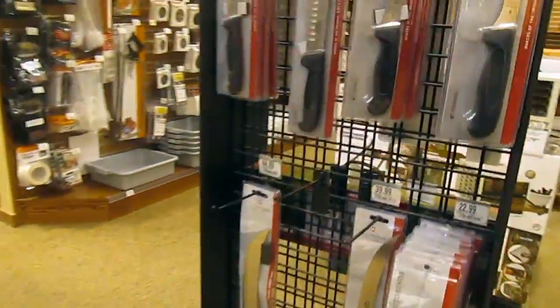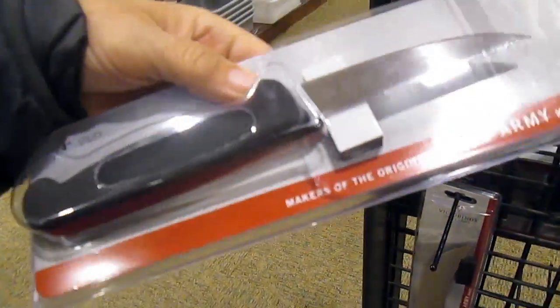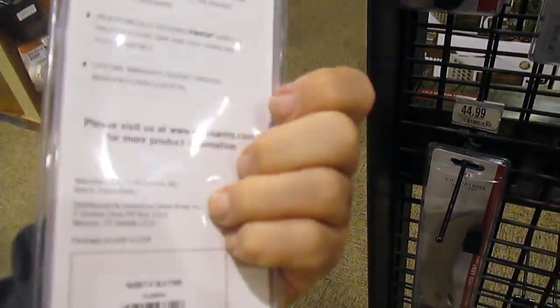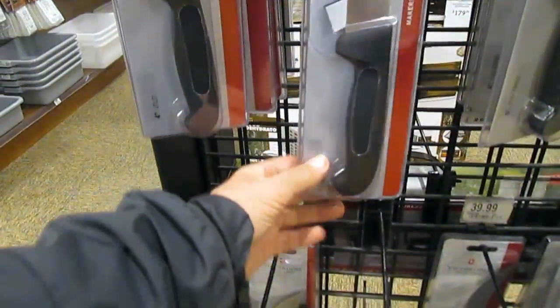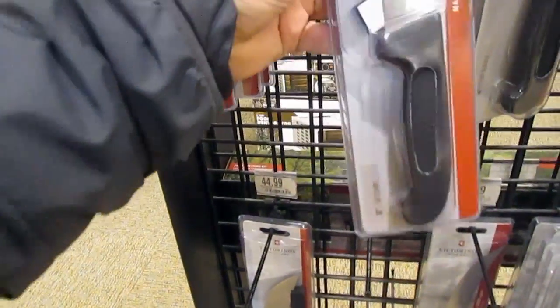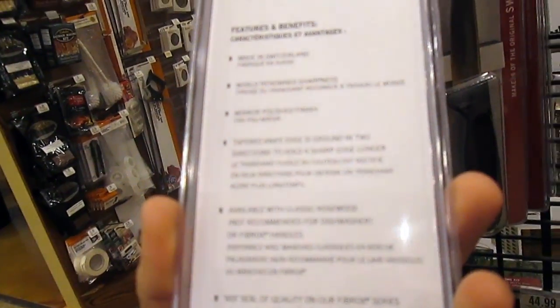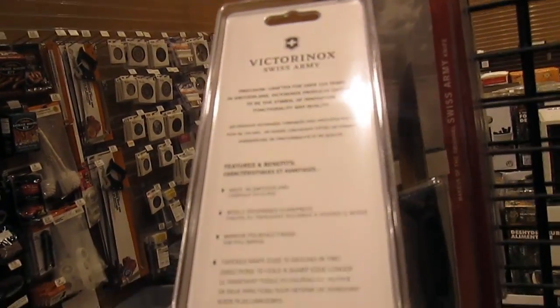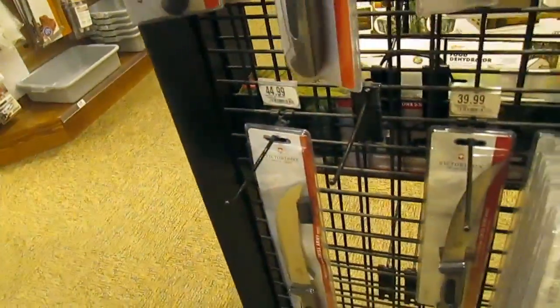Here's some Swiss Army knives. $19.99 up to $59.99. So this is their most expensive one here. Precision crafted for over 125 years - symbol of quality and innovation and functionality. Butcher knife too.